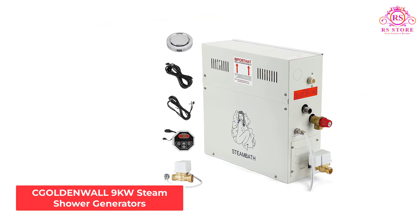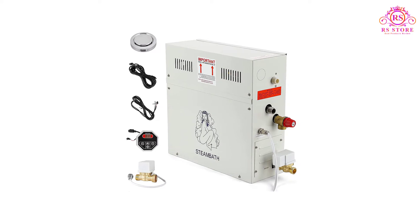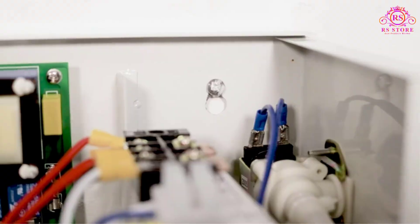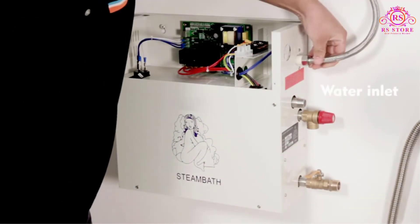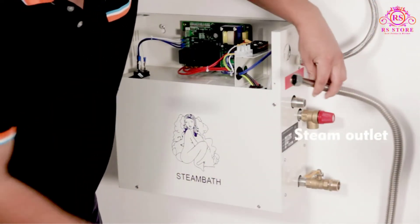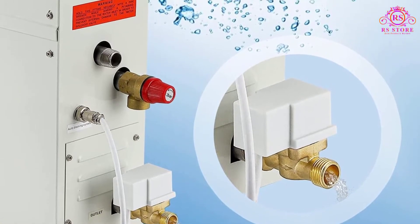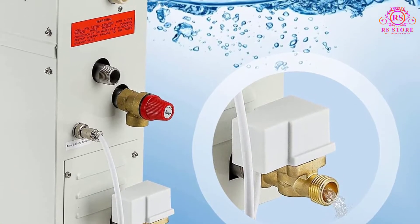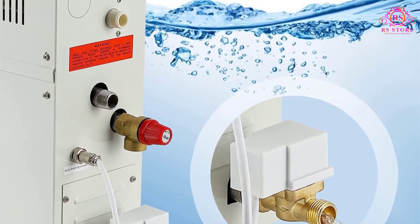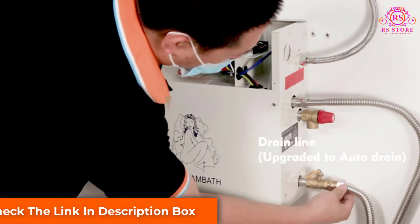Number 3: Goldenwall 9KW Steam Shower Generator. We could not have wrapped up our list without mentioning the Goldenwall 9KW — it is one of the best high-performing sauna steam systems present in the market, best known for its steady generation of temperature-controlled steam, and it has been liked by many users. This device makes controlling the temperature as easy as a cakewalk. You can easily control it with the help of an in-built digital control panel. In case the temperature gets too high, it automatically switches off, and it takes less than 3 minutes to heat up your shower.